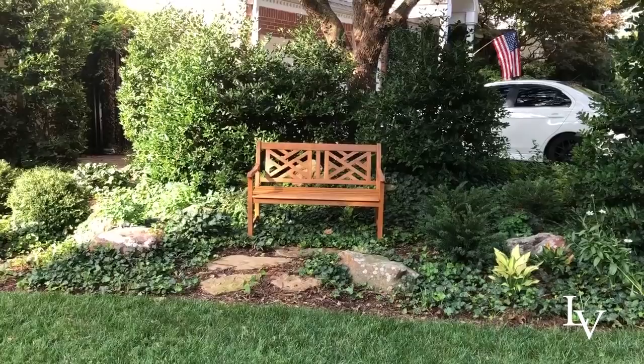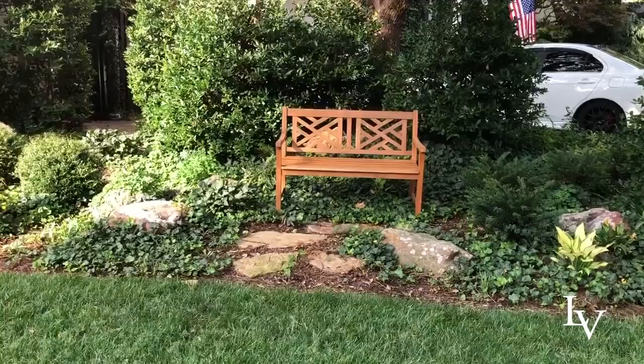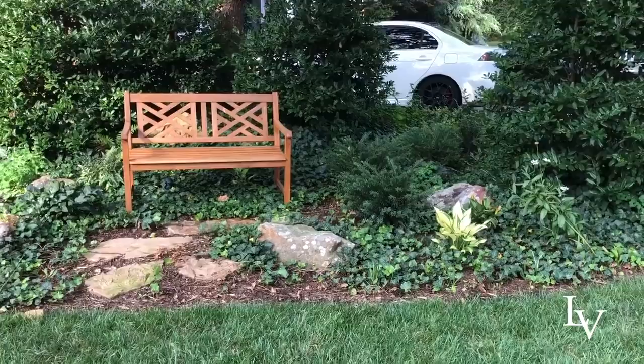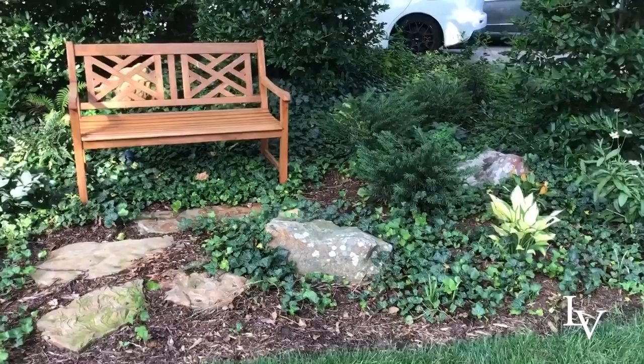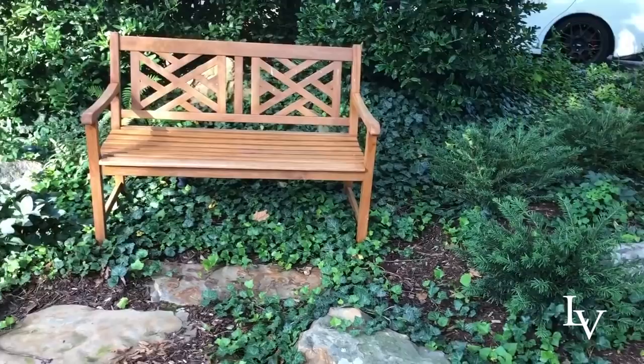She wanted a little garden bench — I think I may have recommended this one — and it's aging nicely. We put in some stepping stones, and the rest of it is very easy. She already had existing English ivy growing in here, so we just allowed it to continue to mature.